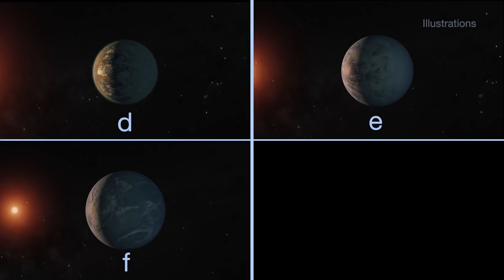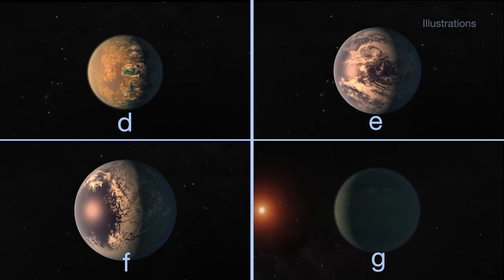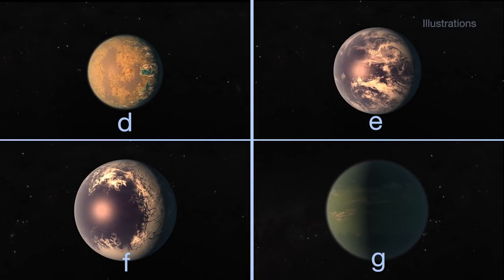The data suggests that there is not a gas-giant-like atmosphere for planets D, E, and F. The data from this round of observations was not as strong for planet G, so while there's no evidence for a thick, hydrogen-rich atmosphere on G, the researchers are not yet ruling it out.